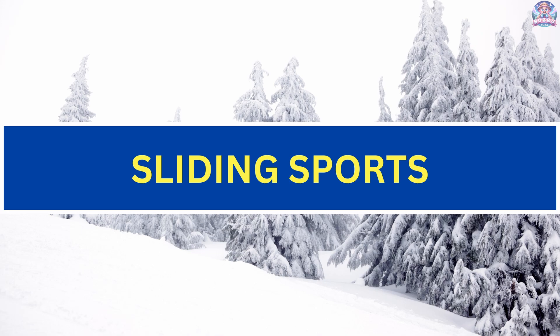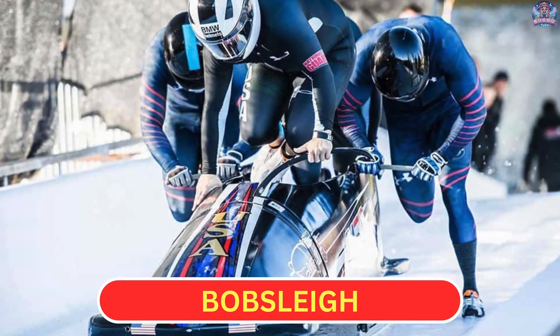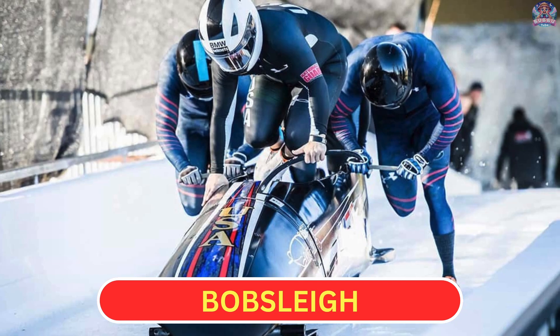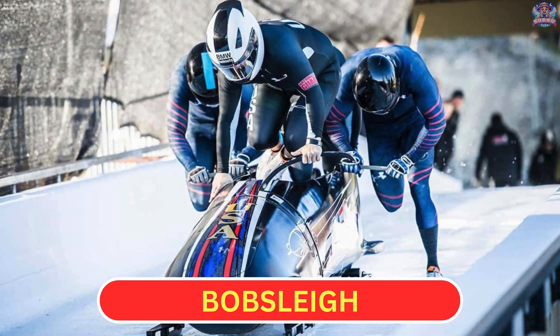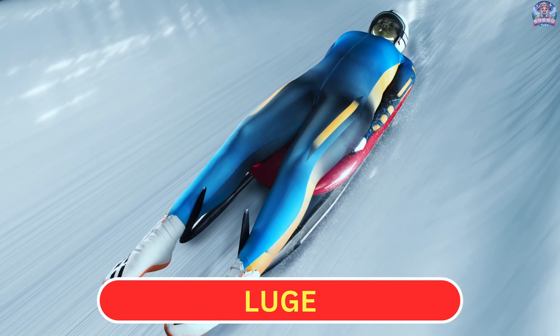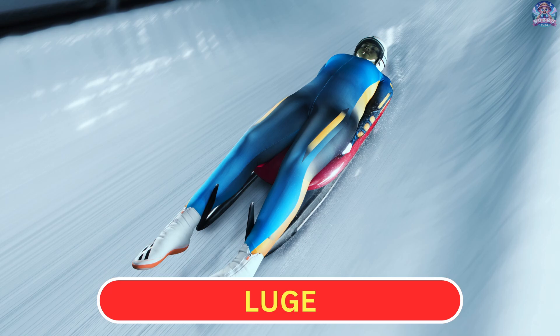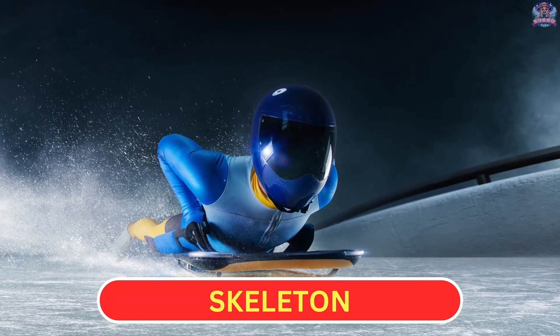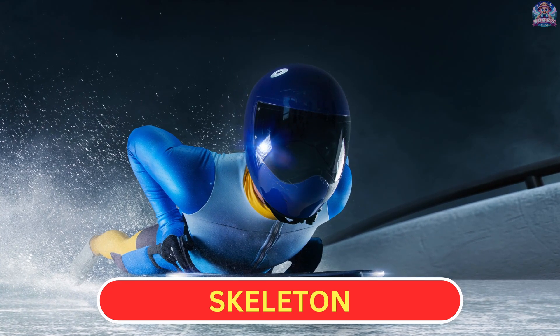Sliding sports. Bobsleigh: teams race down an ice track in a sled. Luge: athletes slide down an ice track on a small sled. Skeleton: athletes slide down an ice track lying face down on the sled.